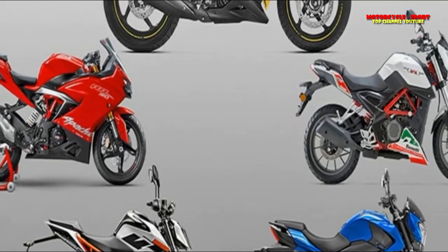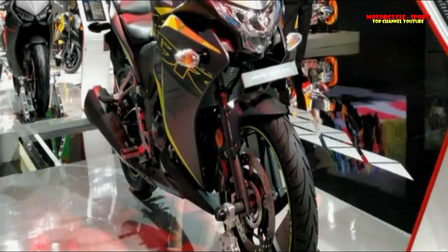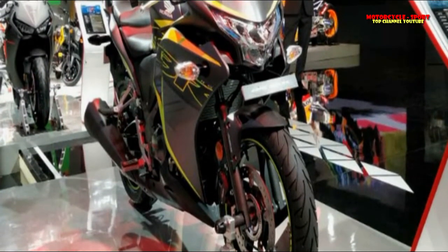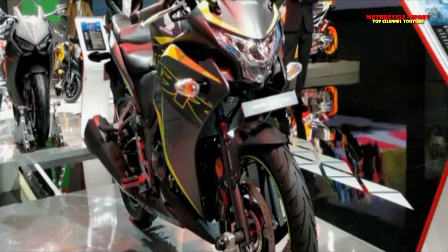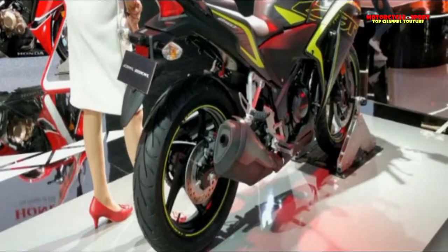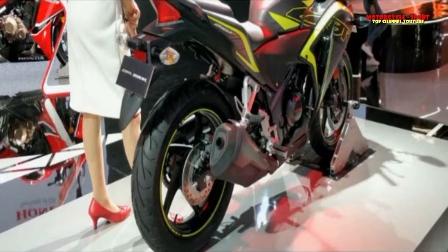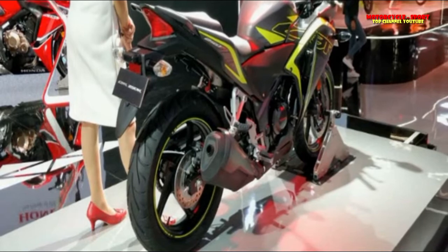The seating stance on the TNT 25 is largely upright, with little weight reaching the rider's wrists. Similarly, the foot pegs are positioned to keep the knees at a comfortable angle. The Benelli TNT 25 is a naked bike like the KTM Duke 250 but lacks the lively performance or handling that comes with it. The Benelli is worth considering if performance isn't a major priority.